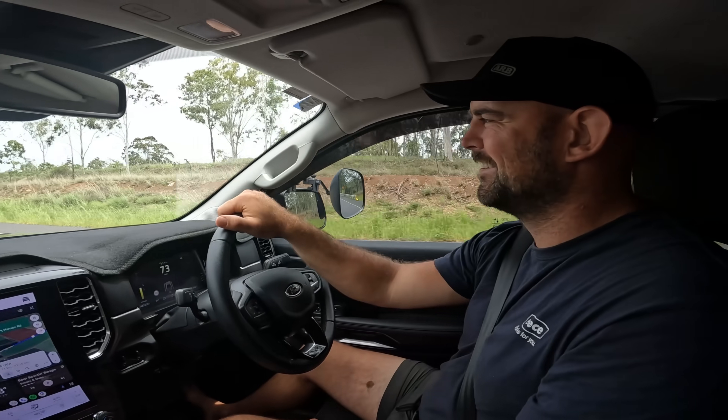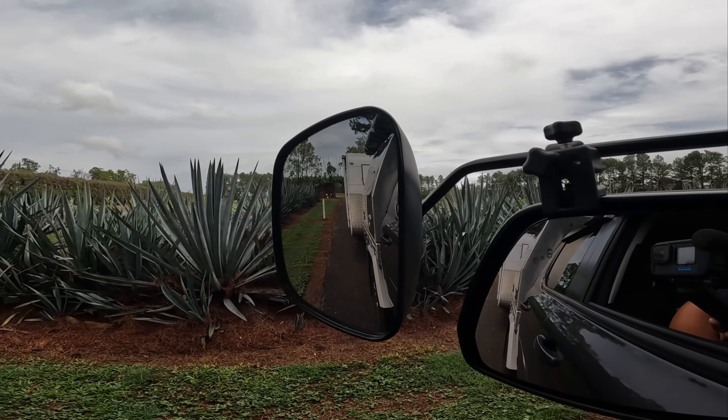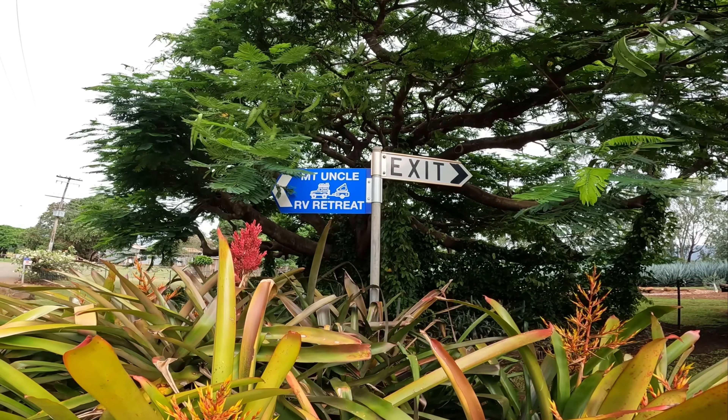We just had so much mud flicking up under the car — clunk, clunk, clunk — it was mud! After a bit of back and forth, we've finally decided on Mount Uncle RV Park, located right next to the distillery. It's all owned by the same people, which is pretty dangerous because you can park and camp right by the distillery. We might head there tomorrow, but for now we're going to get set up.